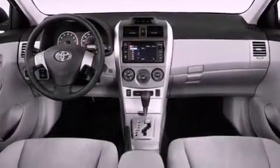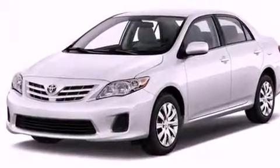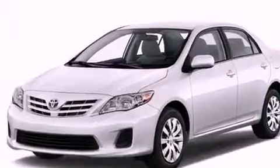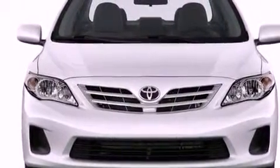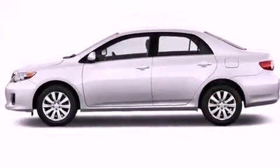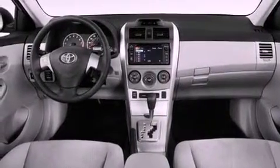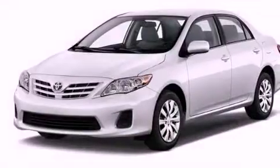Features include an iPod-ready stereo system so you can take your music with you, a low tire pressure indicator, traction control and stability control systems, a CD player, performance tires, an engine immobilizer theft deterrent system, a passenger-side vanity mirror, rear impact crumple zones, air conditioning, and an auxiliary power outlet.